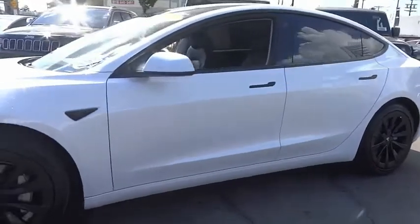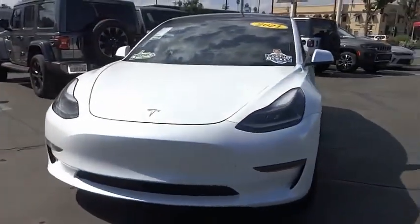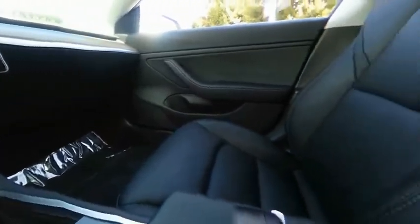Electronic stability control, alloy wheels, brake assist, traction control, remote keyless entry, fog lights, four-wheel disc brakes, speed control, rear window defroster, navigation system.